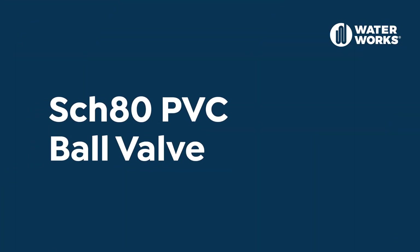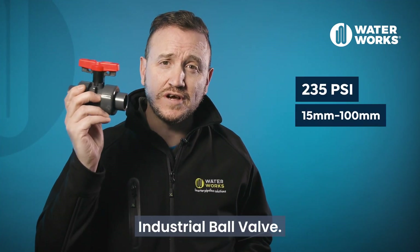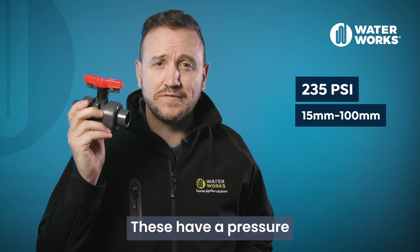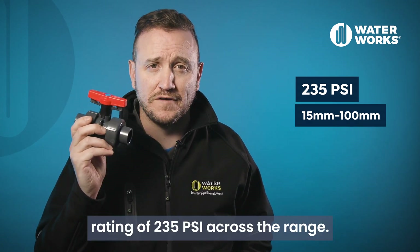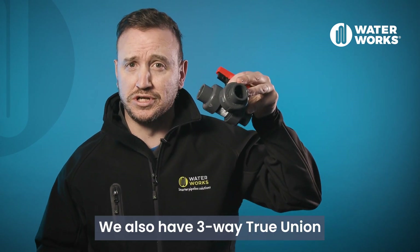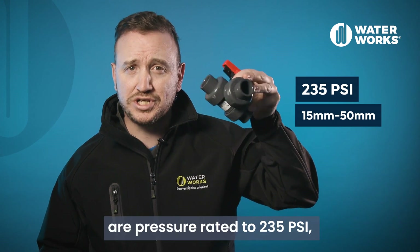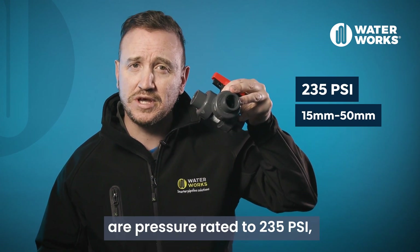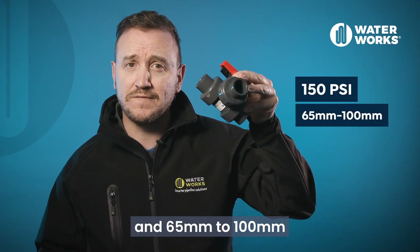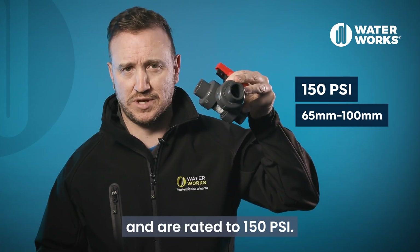Let's start by looking at our Schedule 80 PVC ball valve selection. First, we have a two-way true union industrial ball valve with a pressure rating of 235 psi across the range. We also have three-way true union industrial ball valves. Sizes 15mm to 50mm are pressure rated to 235 psi, and 65mm to 100mm are flange connections rated to 150 psi.